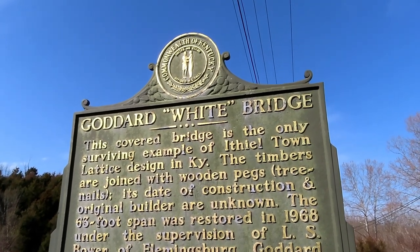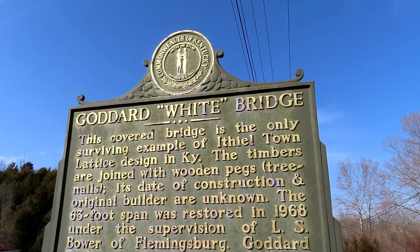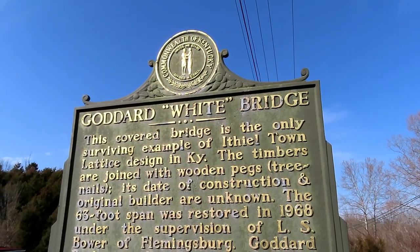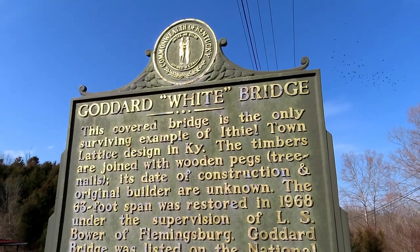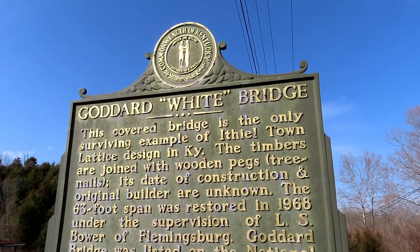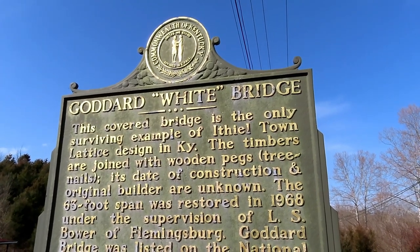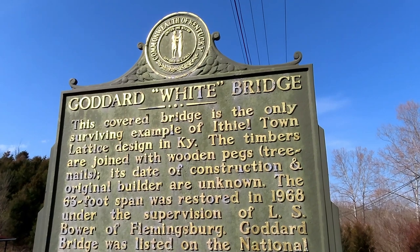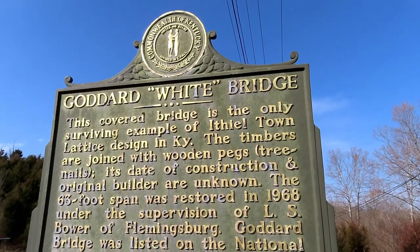The historical marker reads: This covered bridge is the only surviving example of an Ithiel Town lattice design in Kentucky. The timbers are joined with wooden pegs called tree nails. Its date of construction and original builder are unknown. The 63-foot span was restored in 1968 under the supervision of L.S. Bauer of Flemingsburg. Goddard Bridge was listed on the National Register of Historic Places in 1975.